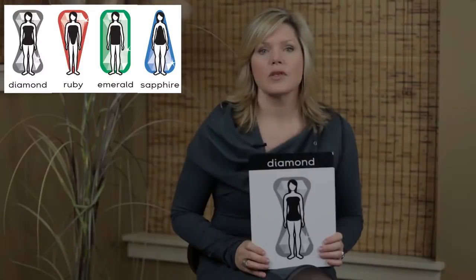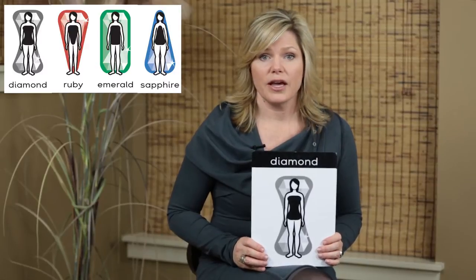Hi, I'm Margaret Spencer and you're watching Dress, the place to build your confidence and become your best self. Today we're going to talk about how to identify your body shape. The body shapes we use at Dress are diamond, ruby, emerald, and sapphire — because we believe every woman is a precious gem and we want you to value your shape.